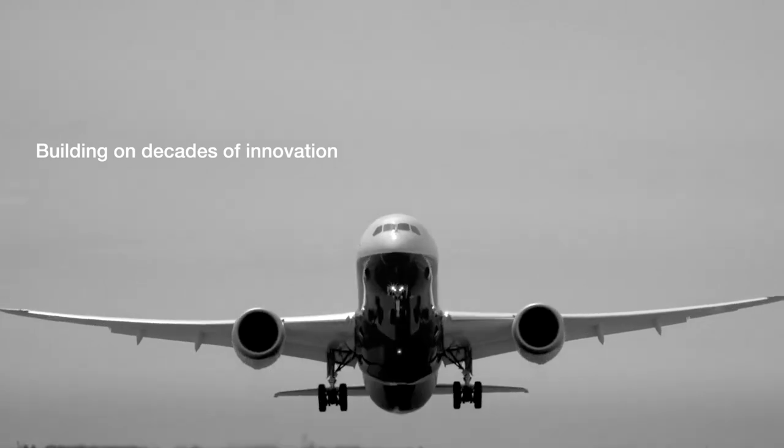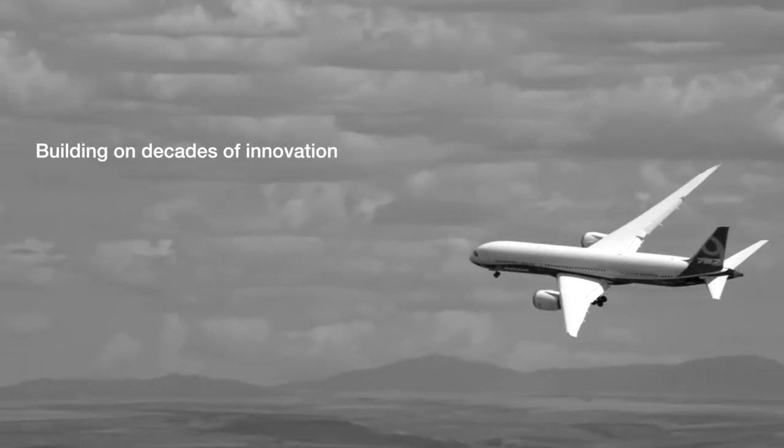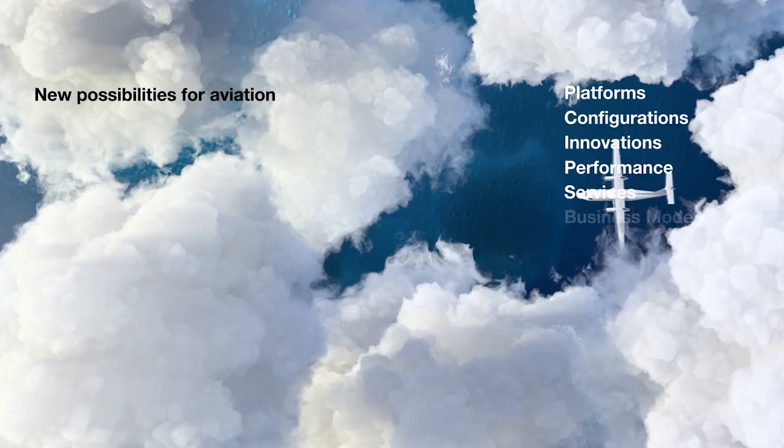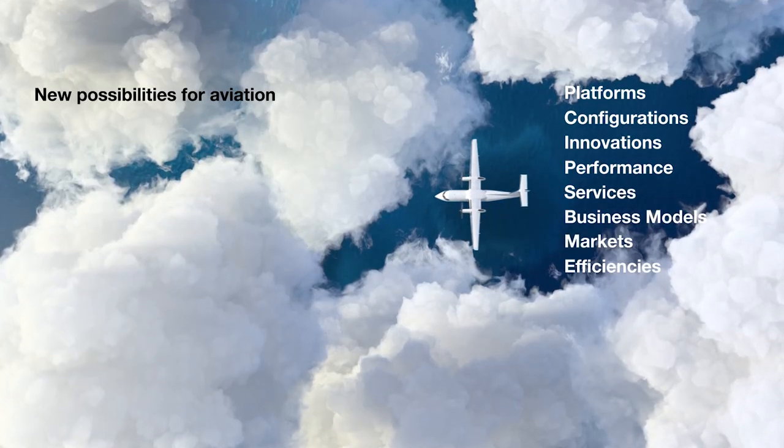The desire from airframers for more efficient aircraft is no secret. Now United Technologies is out to prove hybrid isn't just for cars — there's room for it in the skies.